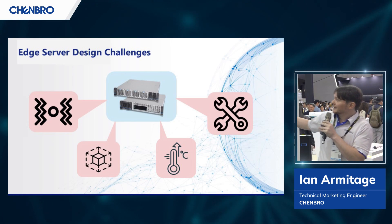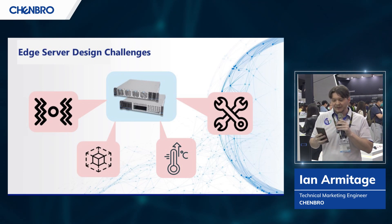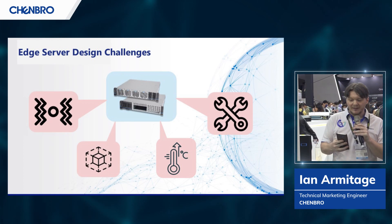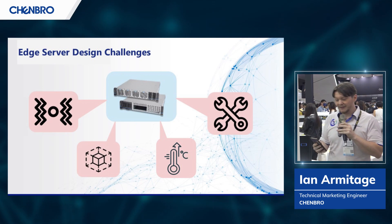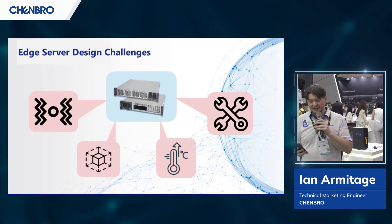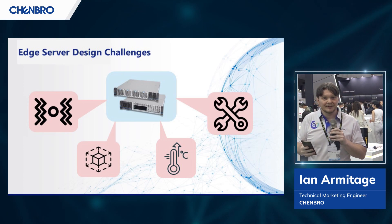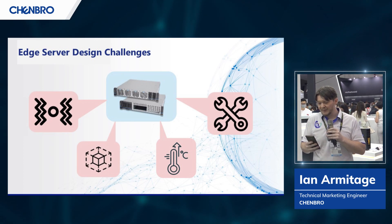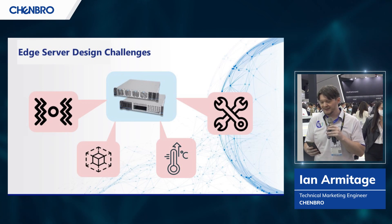Another big factor is vibration. Particularly in factories or in other areas operating heavy machinery, mitigating the effects of vibration dramatically increases the life of the server. Additionally, we have to find innovative ways of dealing with the limited space constraints out on the edge. Data centers are designed to house servers — edge locations are not. So we must find creative ways to limit the footprint of our devices while maximizing density and efficiency.